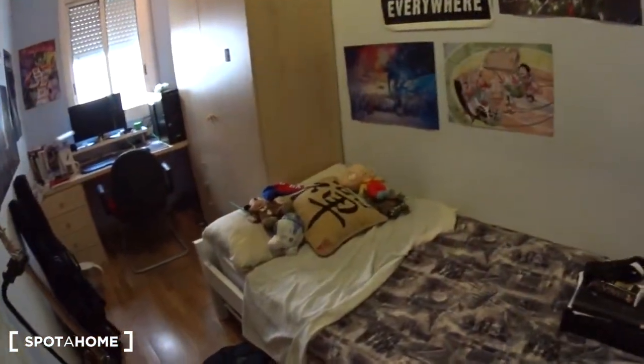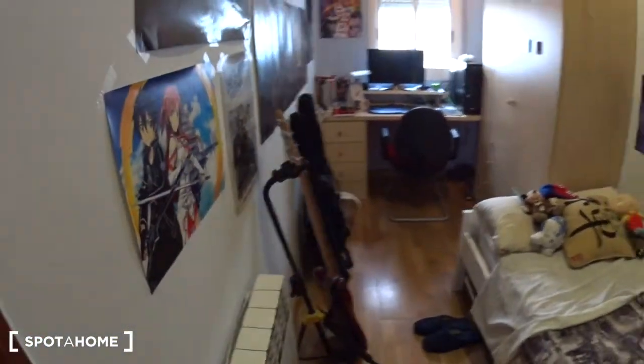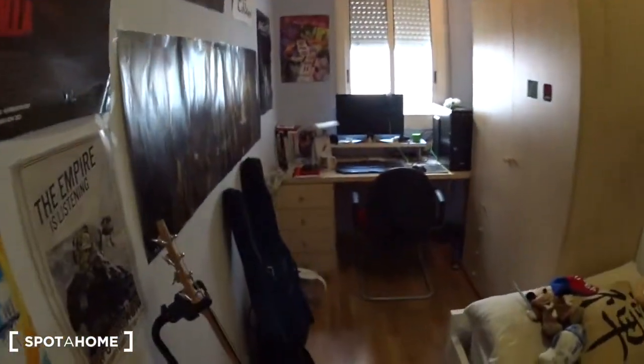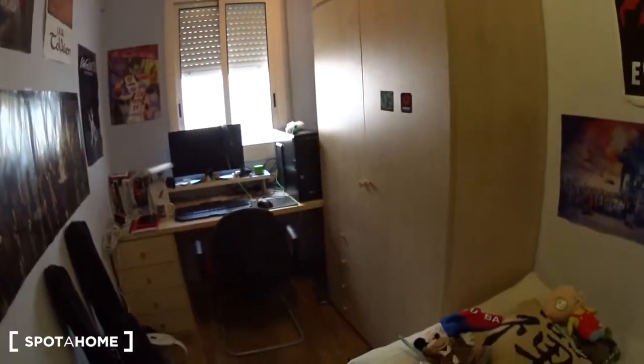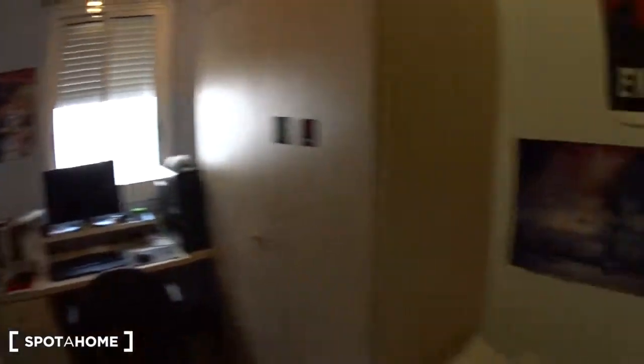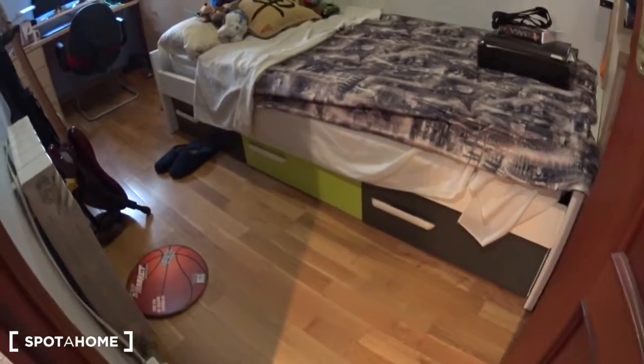Let's have a look at bedroom number three, just right there. It's a single bedroom, also occupied at the moment. You have a single bed, a desk with a chair, some drawers on the side, and a very large closet. This window actually leads to the patio. There's some more space on this side — some drawers, some shelves — and underneath the bed, as you can see, there are some drawers too.